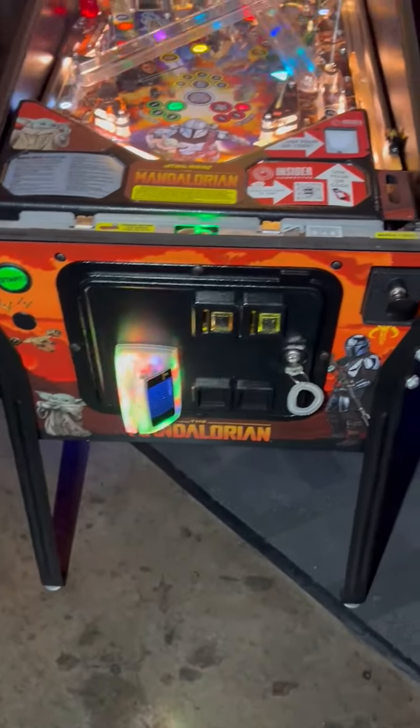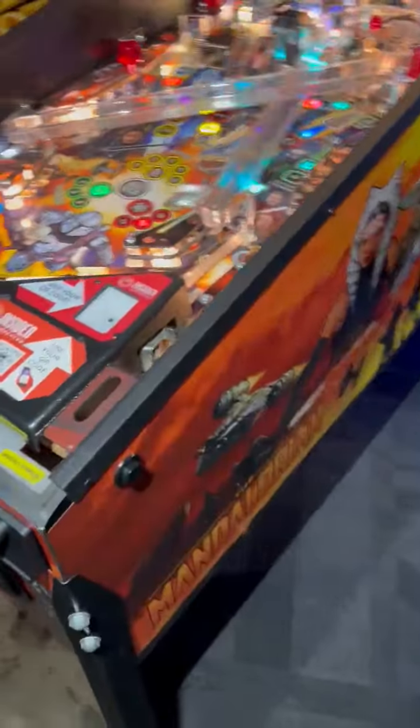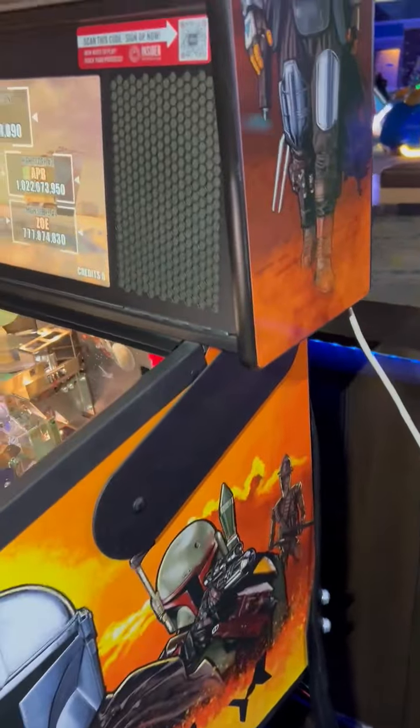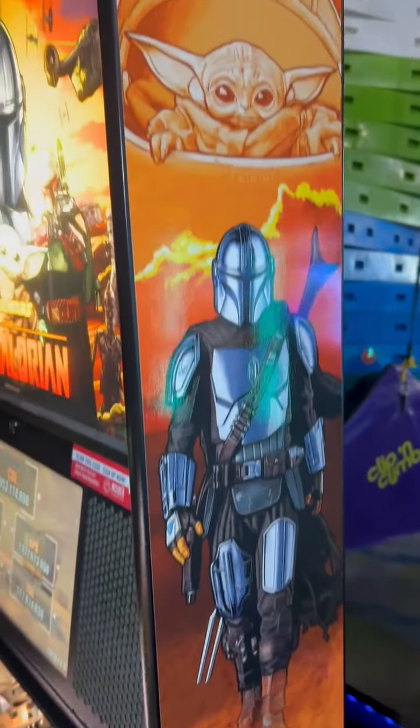It's in good shape. Everything appears to be working. Playtested a little bit. I didn't see any major issues — nothing that wasn't operating as it should. The game is still in good shape.